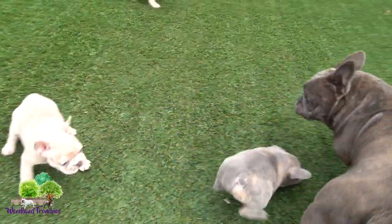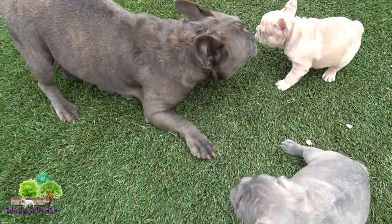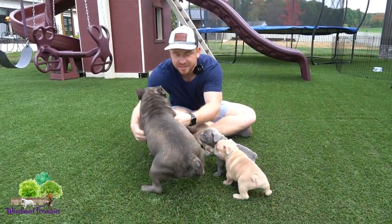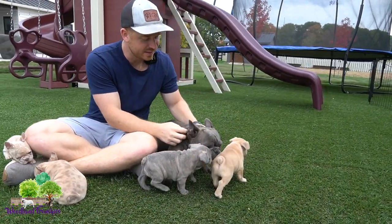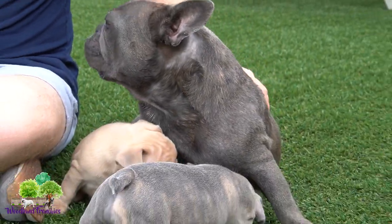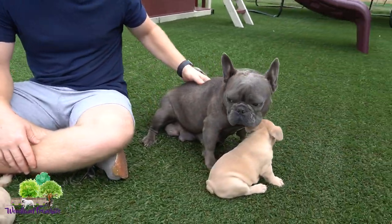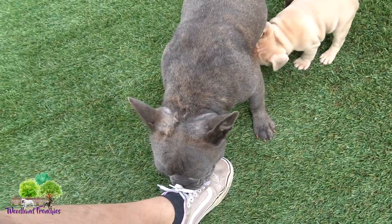Ivy just decided to come up here and see her puppies — they're in the process of weaning. You can definitely tell where they get their energy and beauty from. Let's take a quick look at Ivy to help with the color. She definitely carries two copies of chocolate — she's a chocolate brindle. Does she carry one copy blue?